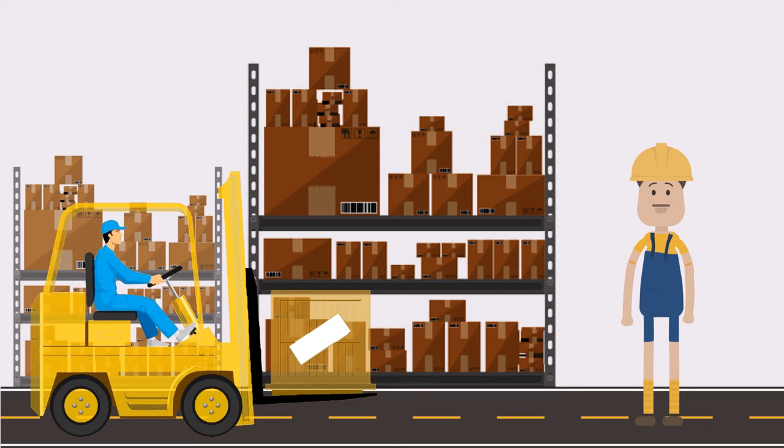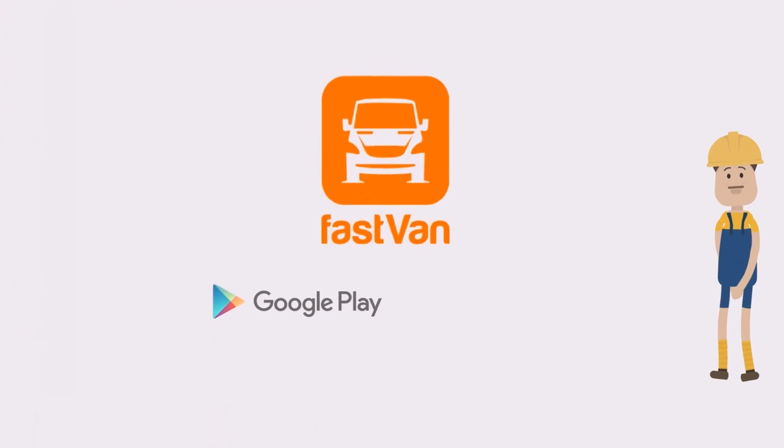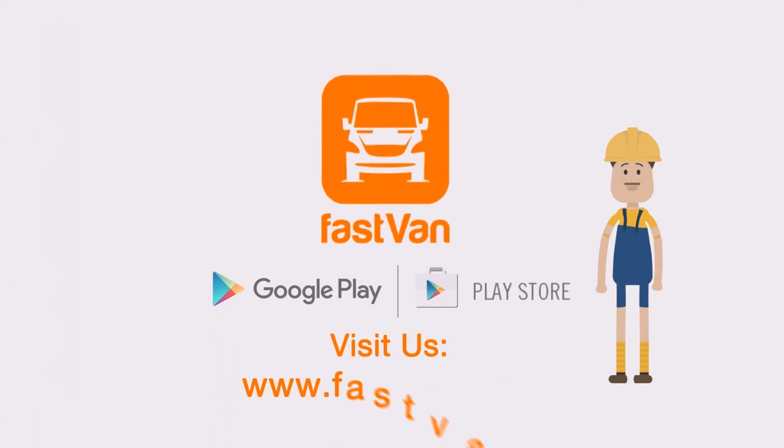FastVan has made delivery easier and more reliable. Take part in this new and amazing service. Visit us on Google Play or the App Store to download our app. Links are also available on our website at www.fastvan.com.